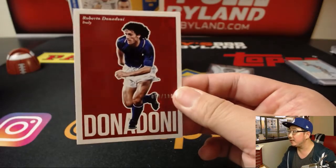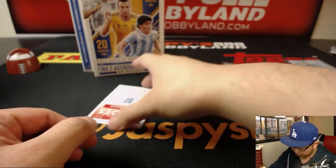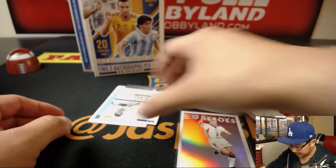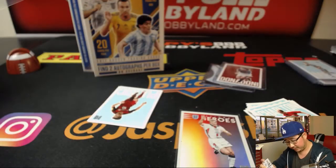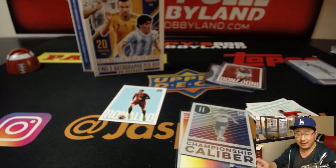Roberto Donadoni, out of 199. Then we got old prolific goal scorer Alan Shearer — scored a boatload of goals for Newcastle. There's Klose again, championship caliber. Christian Pulisic — I like that one.